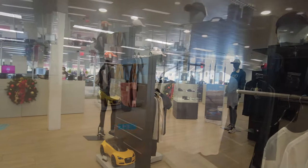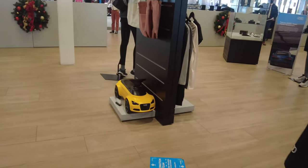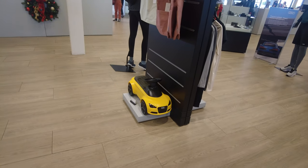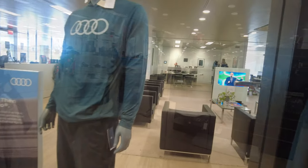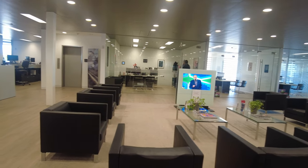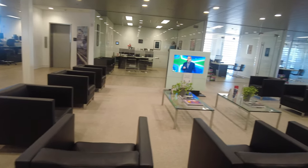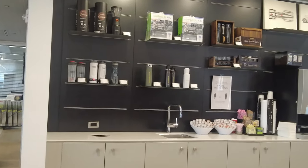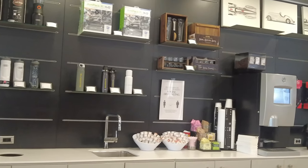Right there is a little Audi for your little kid if they're interested — though I don't think anyone older than three can use it. This is one of their lounges where you can wait for your vehicle, and this is the wonderful place where you can get food and coffee.